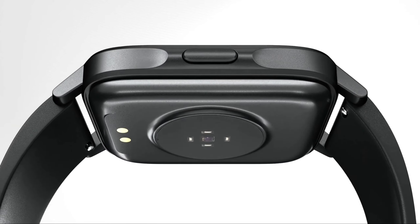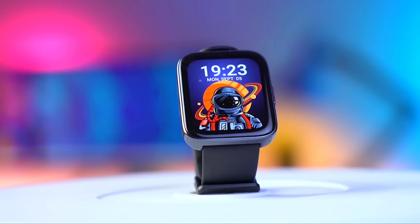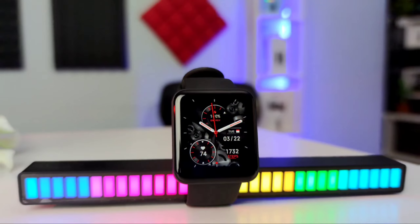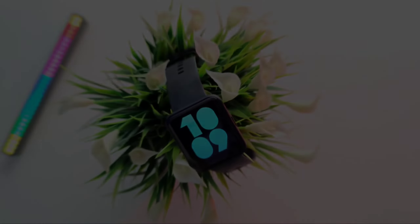Hopefully you have decided which smartwatch is perfect for you in terms of performance and price budget. If you are willing to buy one of these smartwatches, the links are in the description and also in the comments. Don't forget to like the video and press the subscribe button for more amazing review videos.